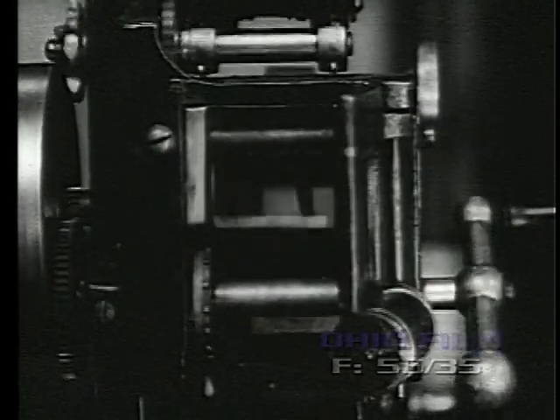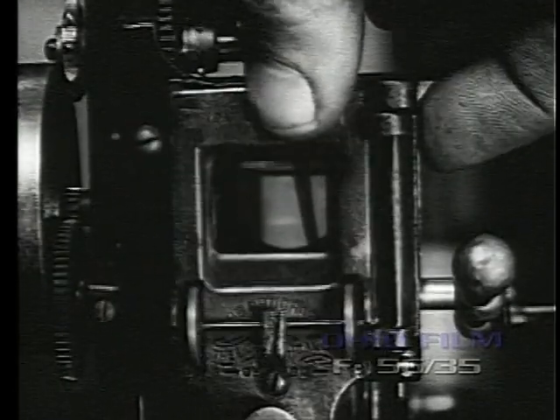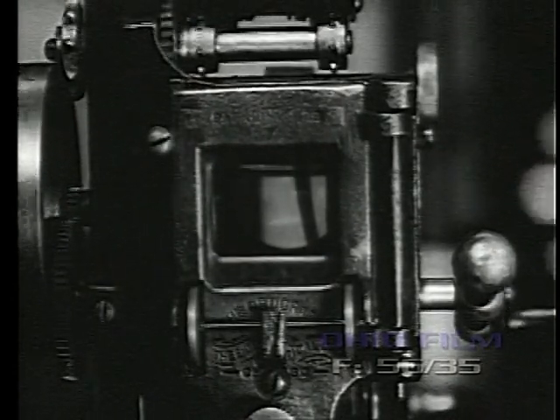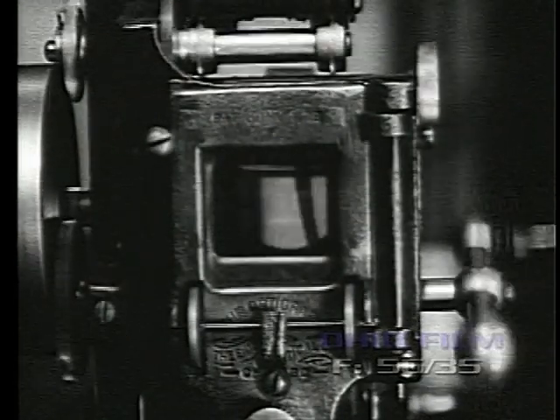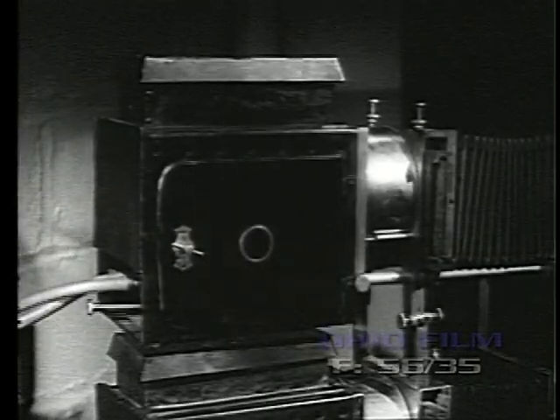Just above the Geneva movement, between the aperture and lens, was a barrel-type shutter. Framing was accomplished by simply moving the aperture up and down. Because of its light weight, this machine became very popular with the traveling exhibitors in rural communities.